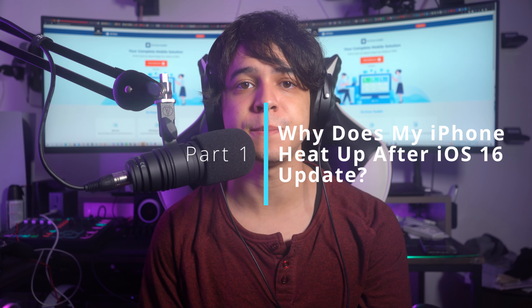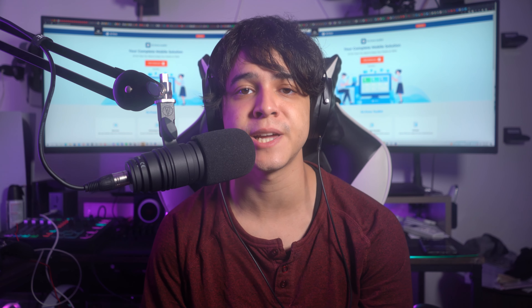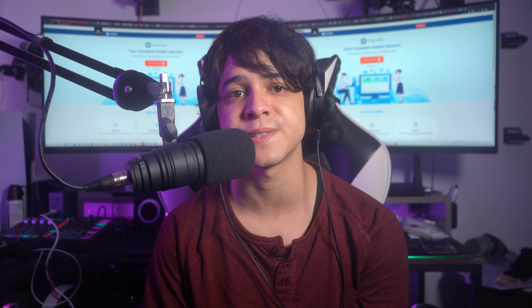Part one: why does my iPhone heat up after the iOS 16 update? The high processing speed and multitasking capabilities of iOS devices cause them to heat up naturally. However, the problem of the iPhone heating up after an iOS 16 update could be caused by a number of factors. I'll go over some of the most common reasons for your iPhone running hot after you've updated to iOS 16.